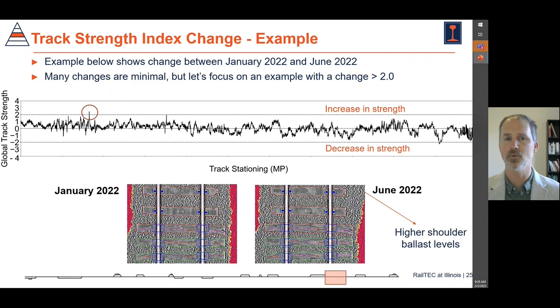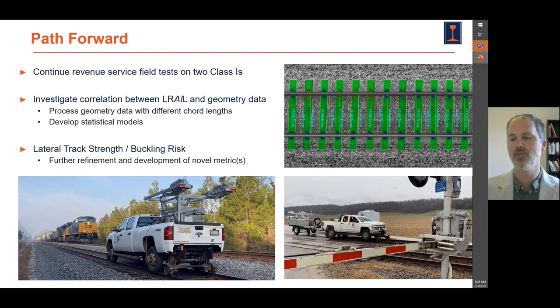We can see locations where there is an increase in track strength, meaning additional ballast was added to a specific area. We can also look at areas that have lower strength, where the likelihood is that some type of reduction in ballast height took place, so we have less lateral strength. This allows us to identify quantitatively what the track strength is using this index, and determine where maintenance should take place to help mitigate the challenge of track buckles. That's a brief overview of the data we've collected and the questions we're answering related to lateral track strength and track buckles.